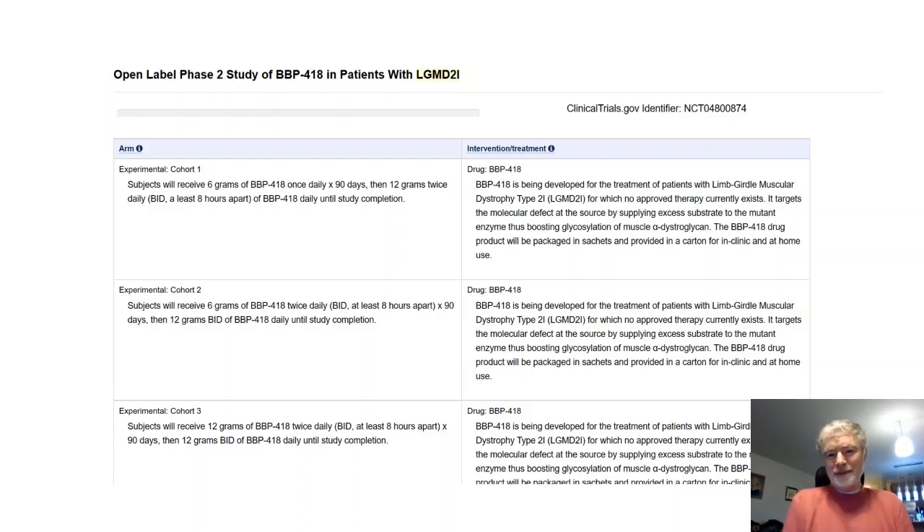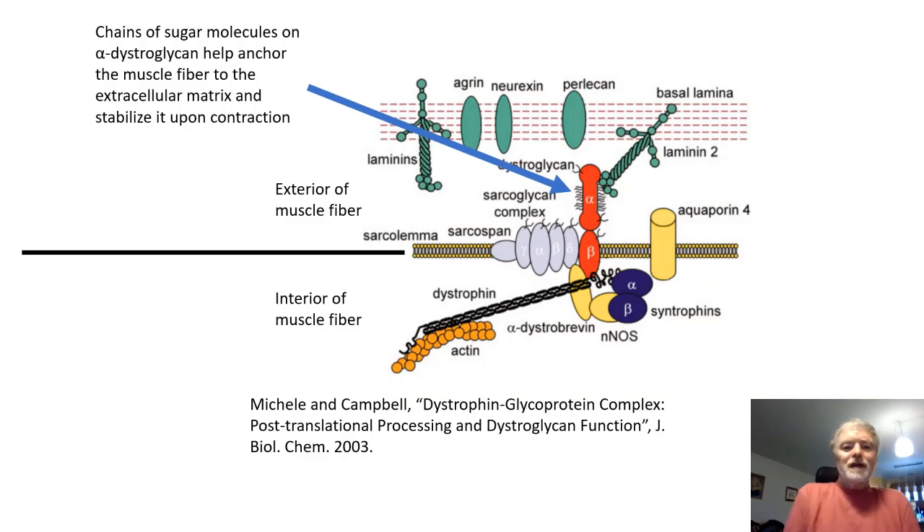BBP-418 is just a code number from the company developing it. The compound actually being studied is called ribitol. What is ribitol and why does someone think this is a potential treatment for LGMD 2I? The story is kind of complicated, and the only reason people ever thought of this is because we now understand a whole lot about what the protein called FKRP does.